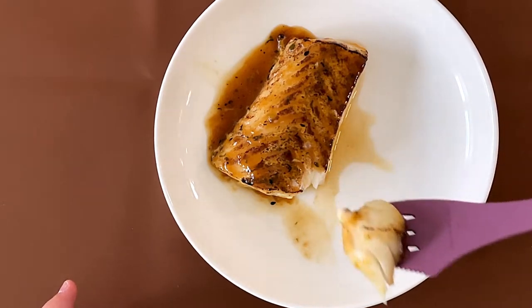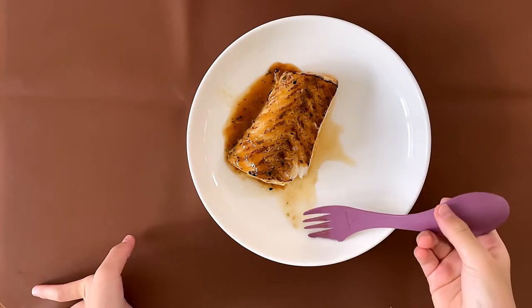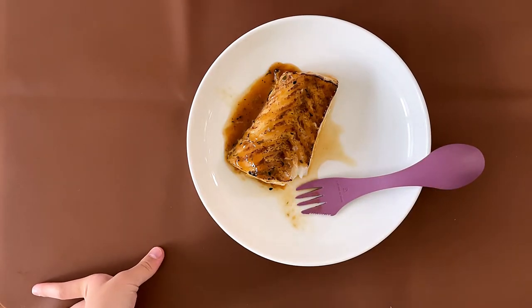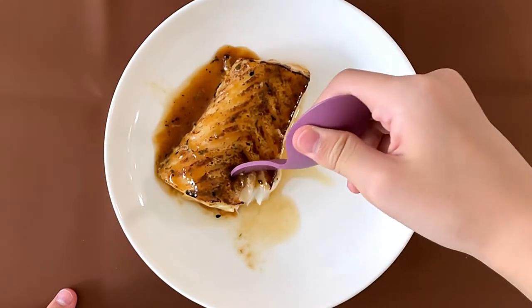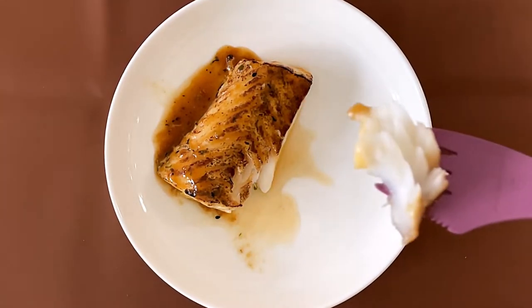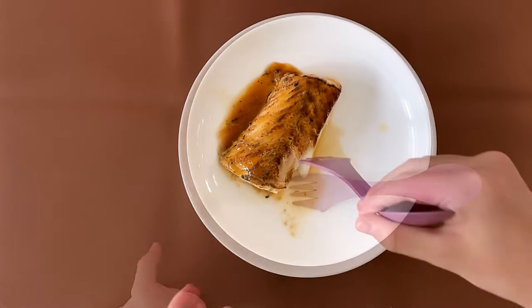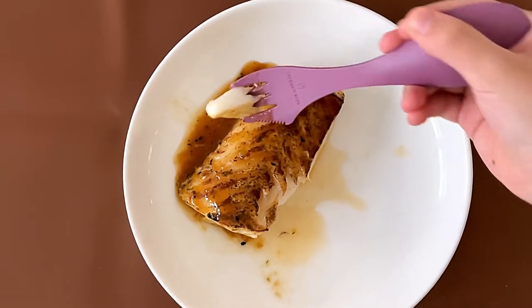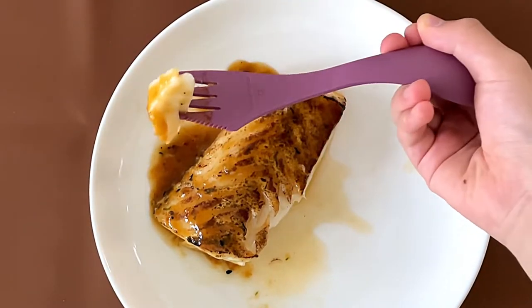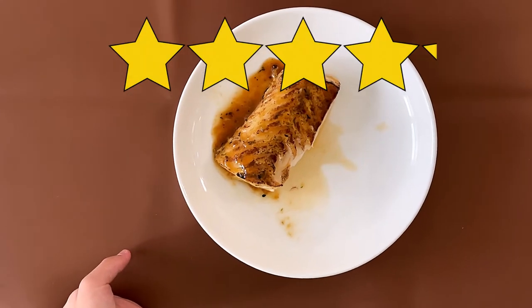The fish looks okay, actually. Look at the quality. My dad said this one is better than the one I reviewed long ago. My dad's rating is 4. I don't know what rating I'd give it, but it's okay. My rating is 4.1.